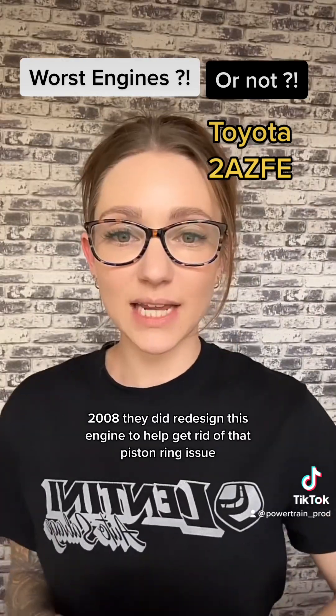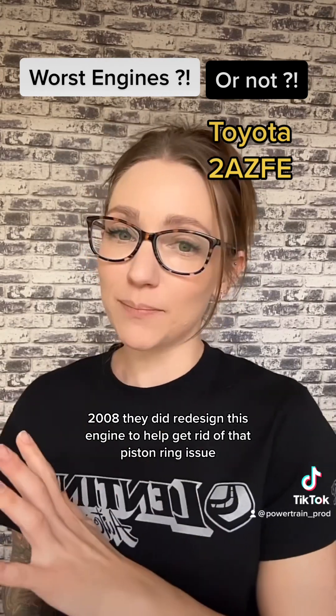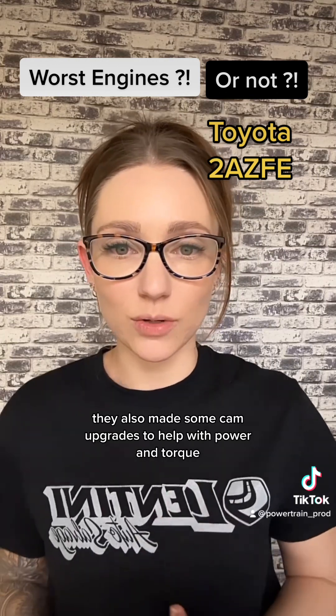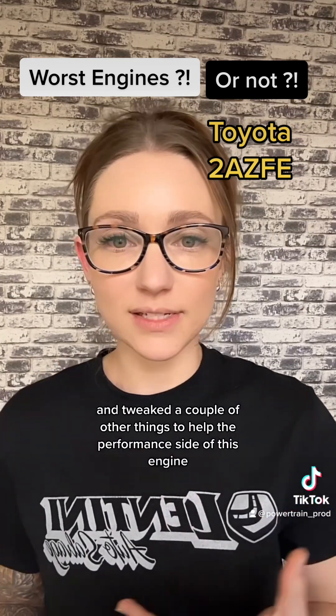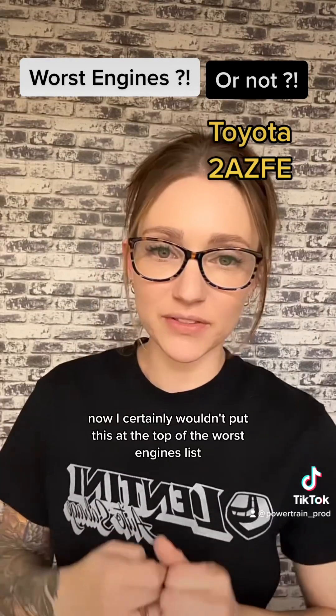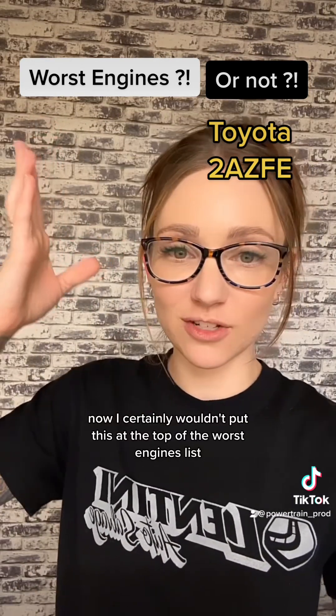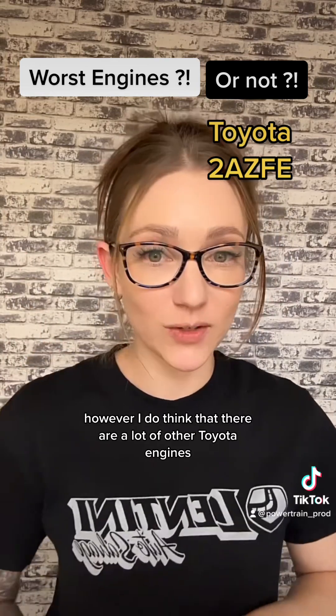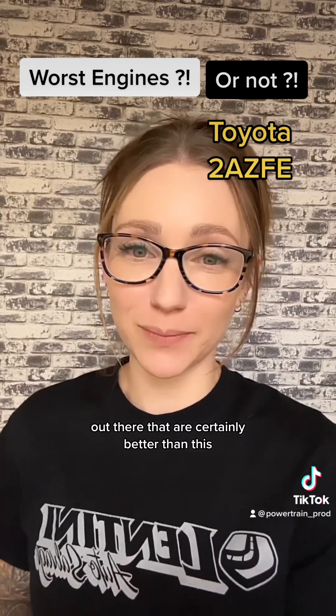In 2008, they redesigned this engine to help eliminate the piston ring issue. They also made cam upgrades to help with power and torque and tweaked a couple of other things to improve performance. While I certainly wouldn't put this at the top of the worst engines list, I do think there are a lot of other Toyota engines out there that are certainly better than this.